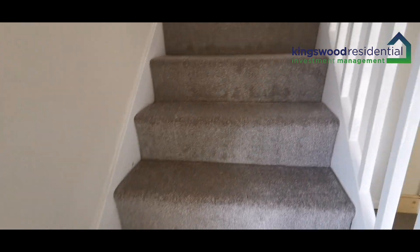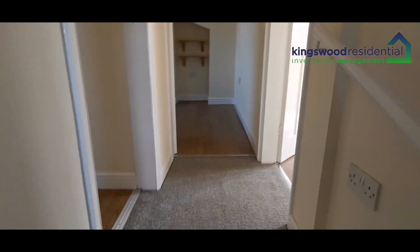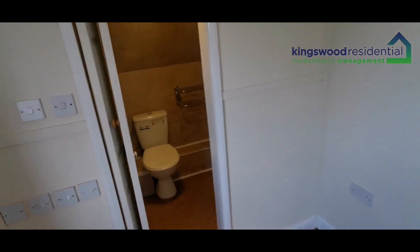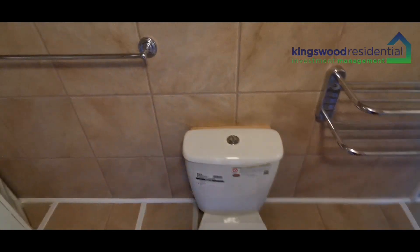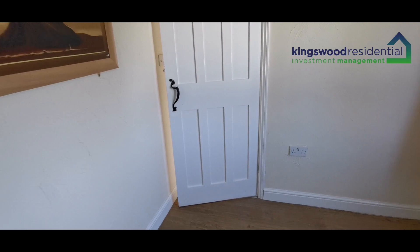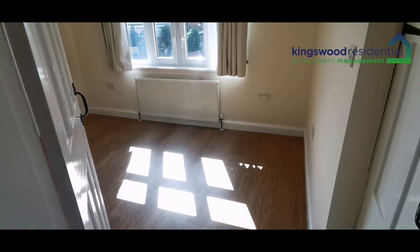Moving on upstairs — this is a bedroom which has an ensuite built in. It's got a sink, toilet, and a walk-in shower.